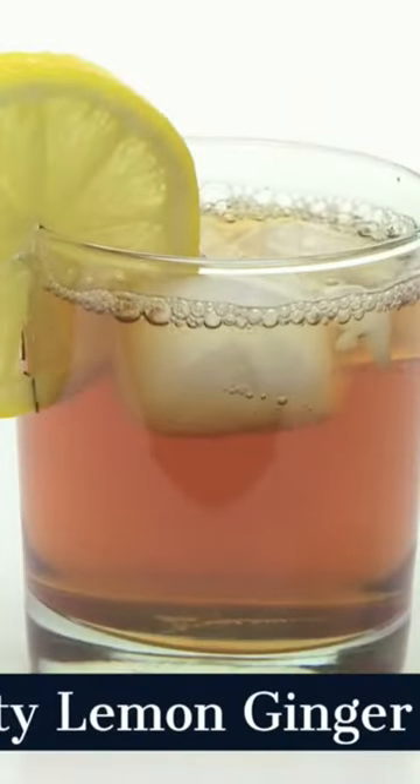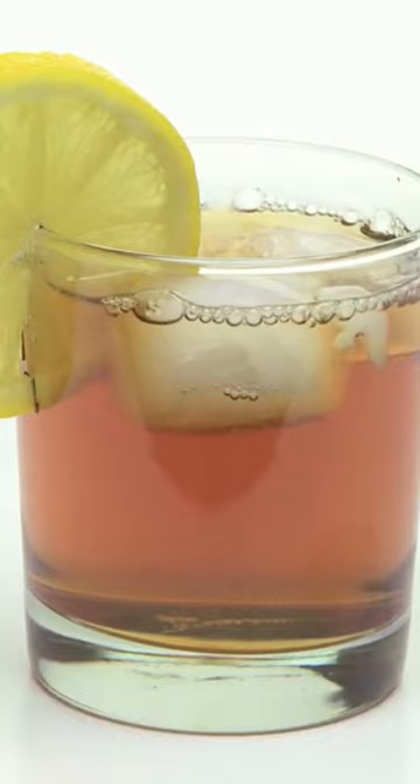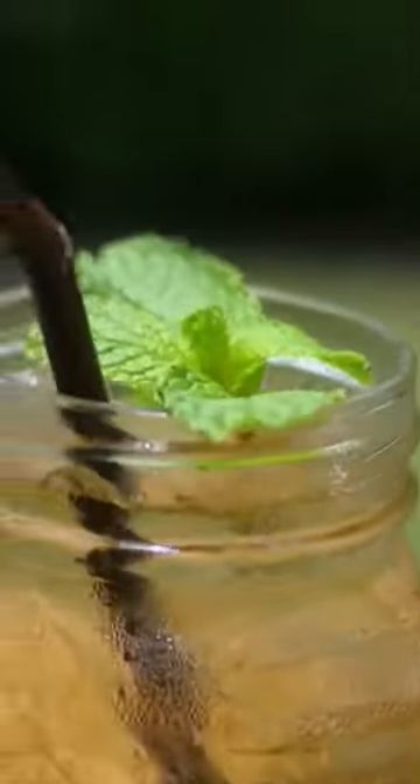Drink 3: Zesty Lemon Ginger Iced Tea. When life gives you lemons, make zesty lemon ginger iced tea. Ginger's anti-inflammatory properties combined with a hint of lemony goodness create a drink that's as beneficial as it is tasty.